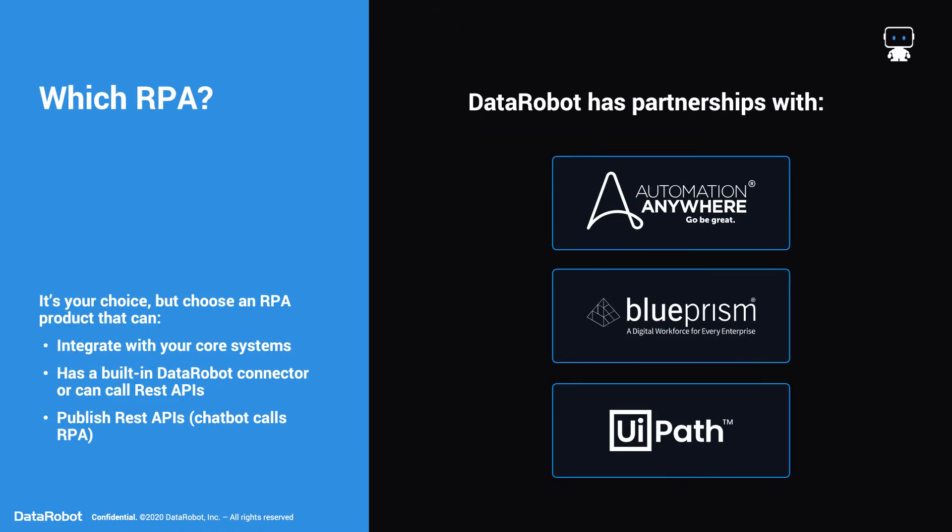Which RPA? Once again, your choice, but choose an RPA product that can integrate with your core systems, has a built-in DataRobot connector, or can call and publish REST APIs. We have three partners: Automation Anywhere, Blue Prism, and UiPath. All are leaders in this space.